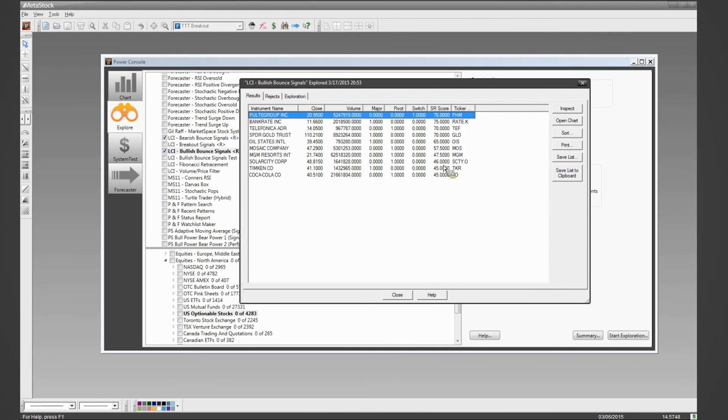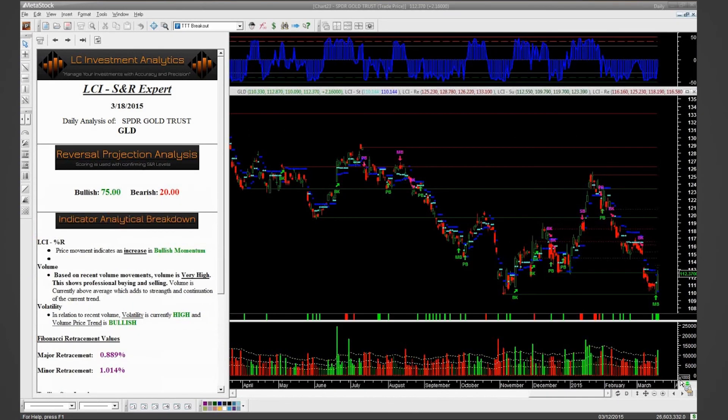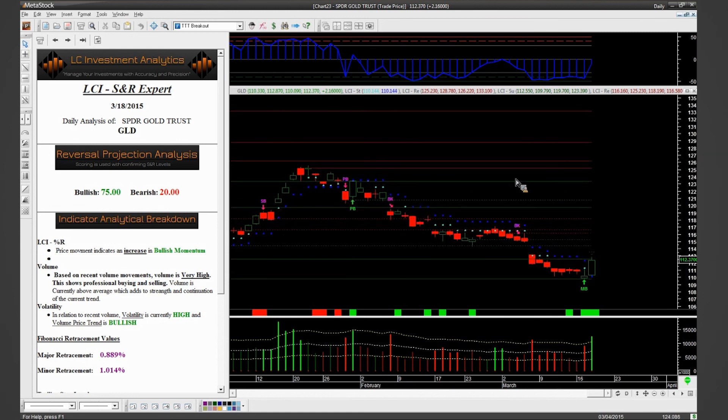Once you get the report, you rank by score, take the higher-scoring instruments, look at the chart, and see what's listed. So I can select multiple instruments from the scan and open the chart. This is GLD — one of the plays we did today. I can see I had a 75 rank here at this support level. We were in a definite downward trend, but a couple of things caught my attention. When it comes to the LCI system, the first thing I look at is volume.